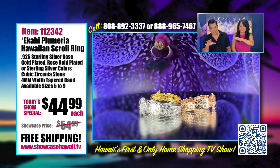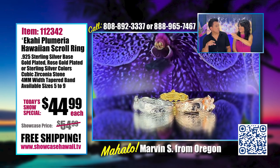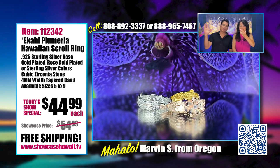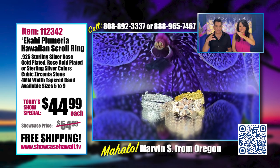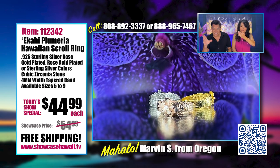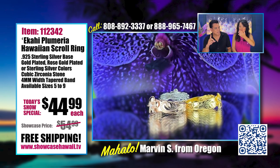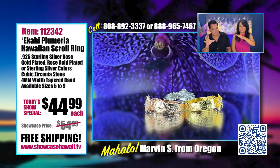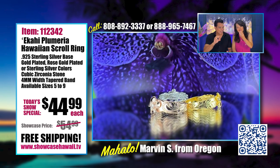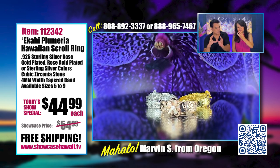The only thing I don't like about plumerias is raking them up — that's the only thing. They're beautiful on the tree, beautiful when they first fall, but you can't let them sit for very long because they'll just make a mess. I love that this captures that perfect plumeria when it's just in bloom, showcasing all of its beauty.